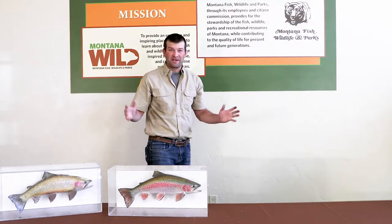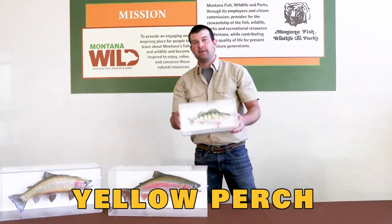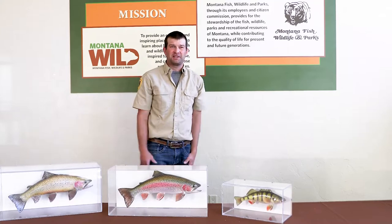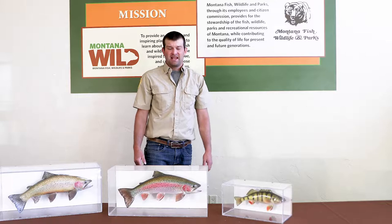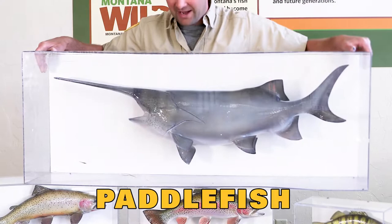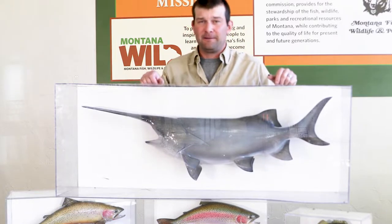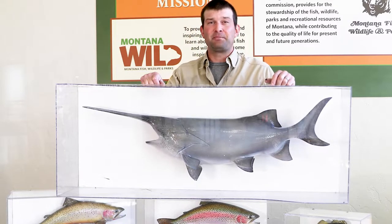The most popular fish to catch during the winter time in Montana is the perch. Most folks fishing for perch are ice fishing in the winter — yellow perch right here. The most common question we get during education programs is what's the biggest fish in Montana. The answer is the paddlefish, the largest fish ever caught by an angler in Montana, at a hundred and forty-two and a half pounds.